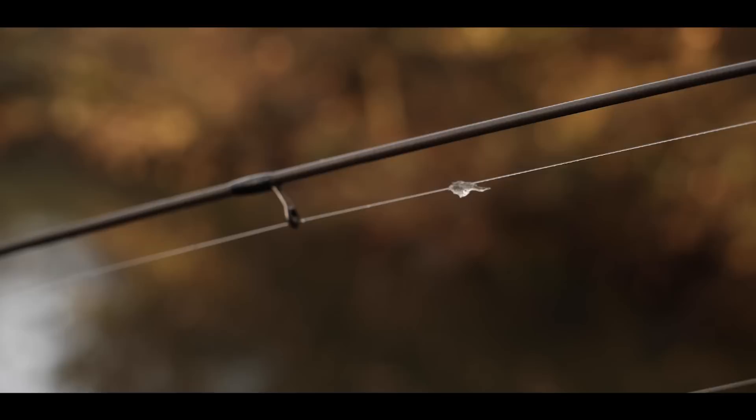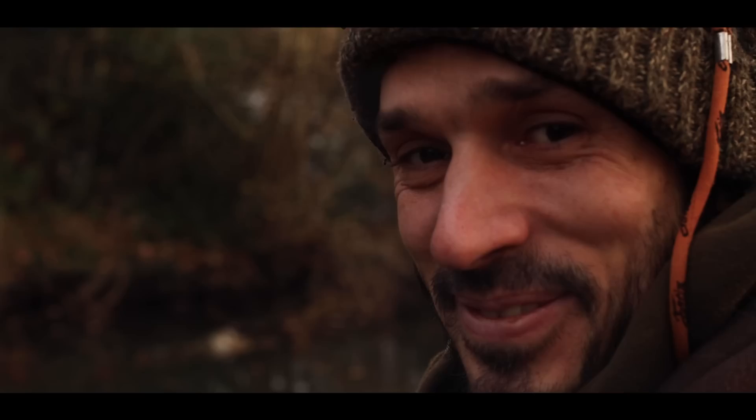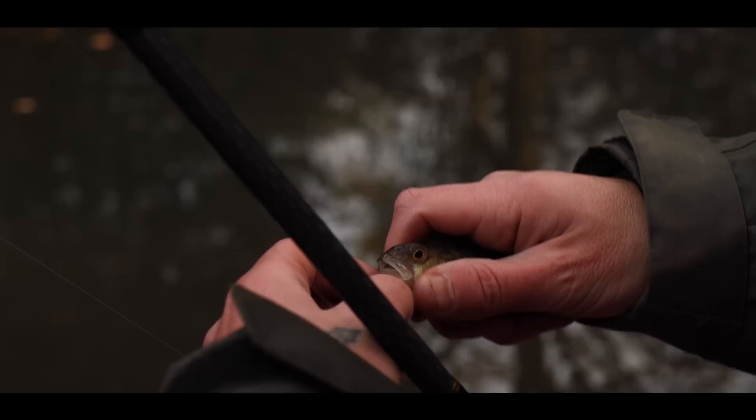We tried a number of different swims, different parts of the river, different baits. We did actually catch a very small perch — I don't even know how it got the worm in its mouth because it was that small. We've got a perch, not big, but it's a fish. The bait's bigger than the perch.